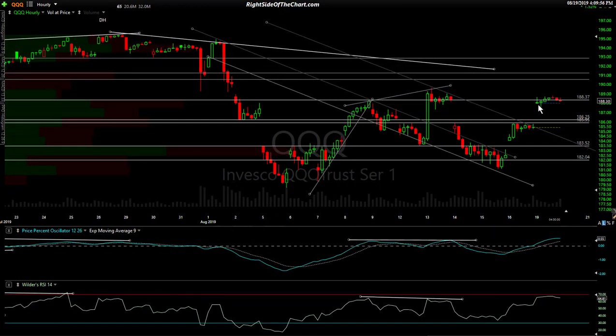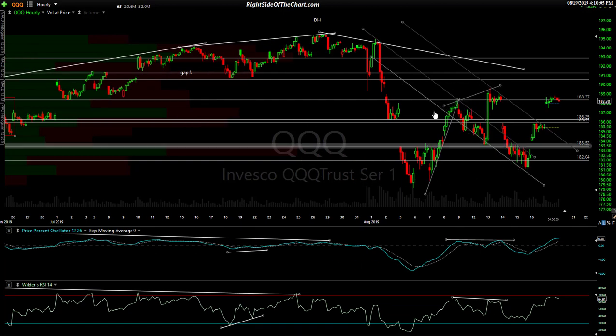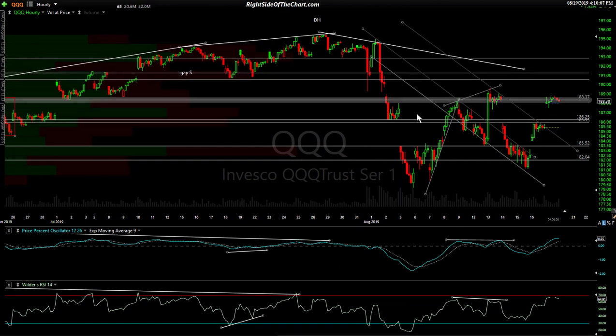I'll zoom in here real quick. You can see these are all 60-minute candles. On the 60-minute chart, we closed at 188.30. Technical analysis working for you — we're stuck in this sideways grind right now, closed right at resistance.